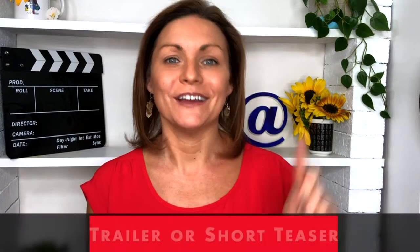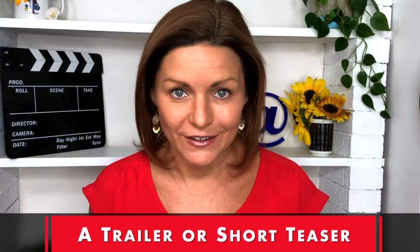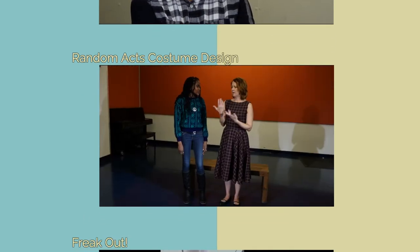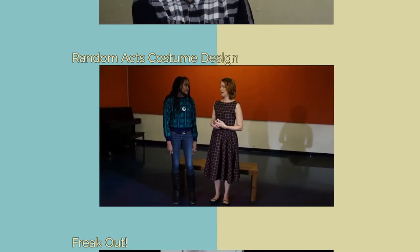So let's talk about what should be on your website for your content, whether it is a one-person show, a short film, or a web series. Number one: a trailer or a short teaser. You're a content creator, so show us some content. If you're still in development or haven't officially opened, some behind-the-scenes footage or interviews with you or members of your team can also work and will get people excited about your project.